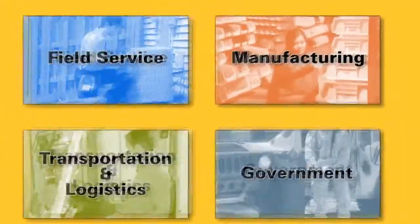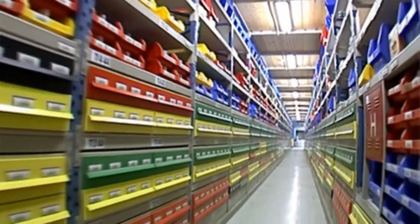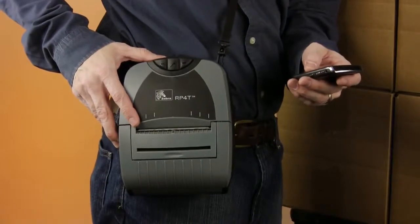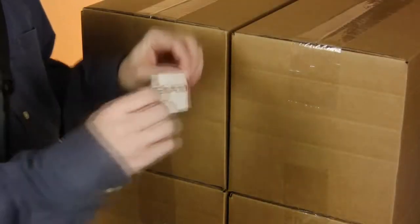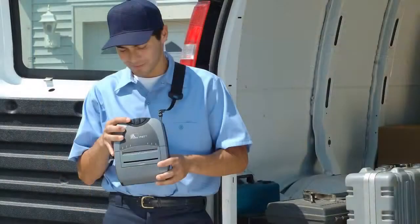Or, enable closed loop asset or inventory tagging and tracking within your manufacturing facility. Comfortable to wear and easy to use, the P4T makes it simple to print long lasting labels, UHF smart labels, and documents up to 4 inches where and when you need them.